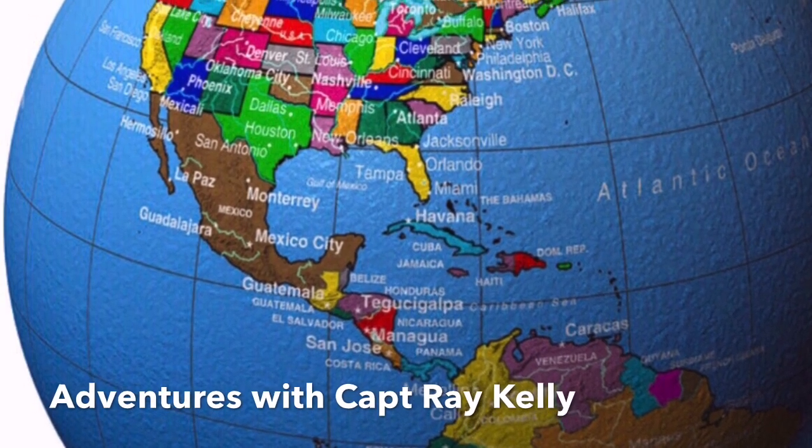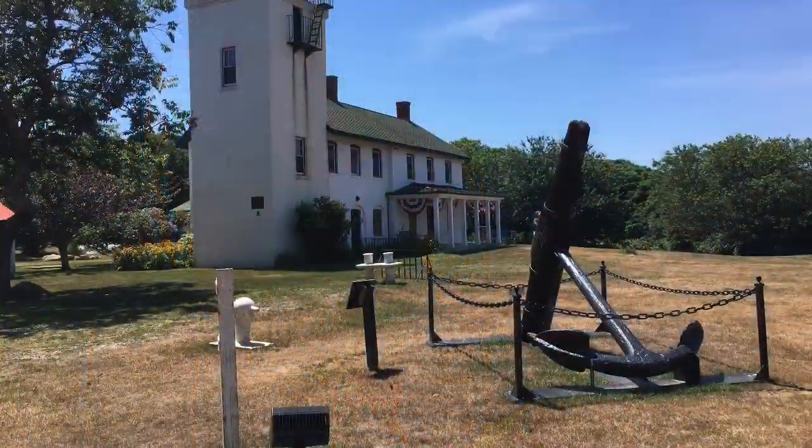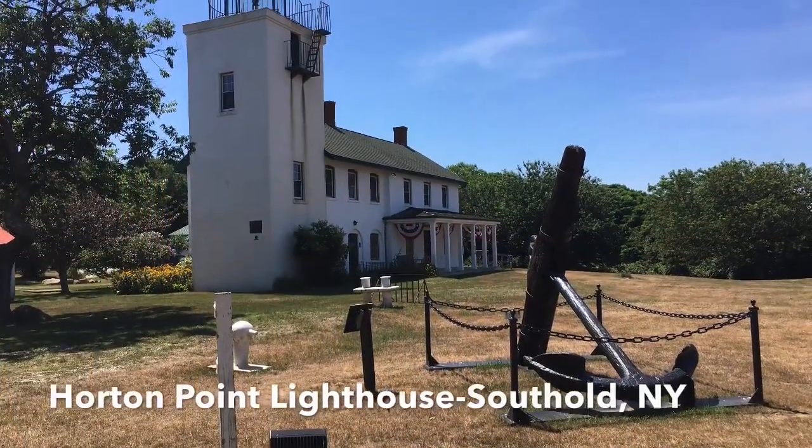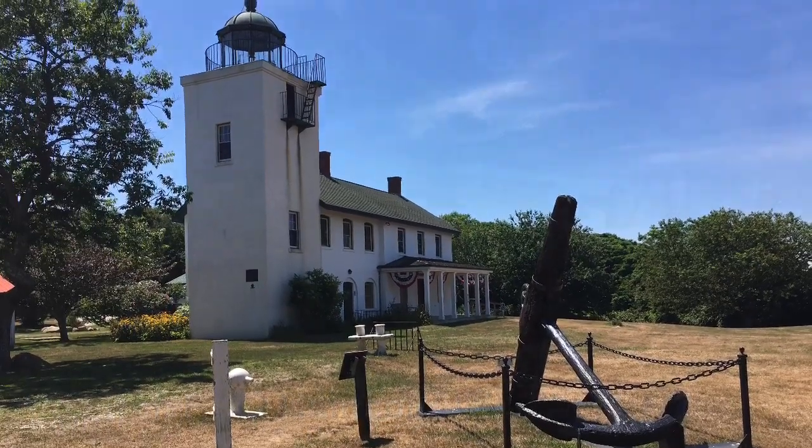Welcome to Adventures with Captain Ray Kelly. On this adventure, we do a little Mavic Air flying at the Horton Point Lighthouse in South Hole, New York. Welcome — we're here at Horton Point Lighthouse. We're going to take the Mavic Air 2 up, fly over the lighthouse and Long Island Sound. It's going to be a great flight.